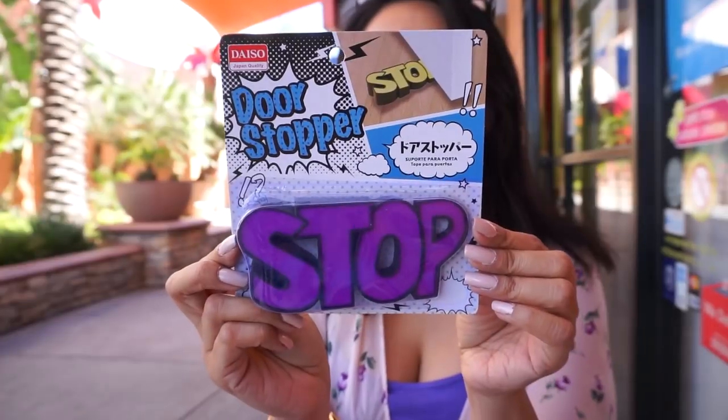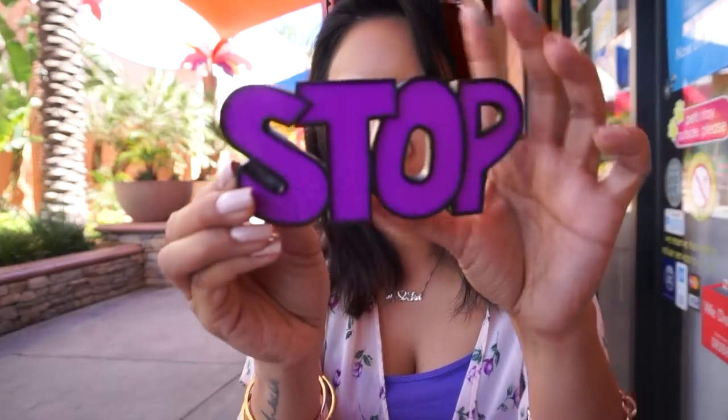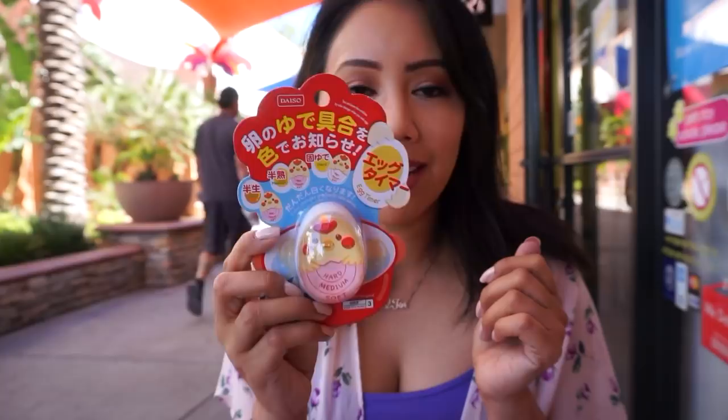Shake well before drinking — I do not do that, but it's still good. It's also gluten free. And this is the door stopper which says 'stop.' It's rubber, has a little slope to it, so it's perfect to shove right underneath your door.